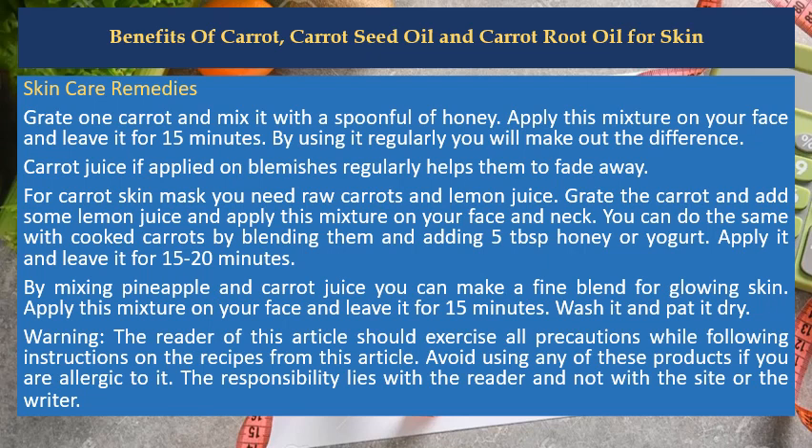Carrot juice, if applied on blemishes regularly, helps them to fade away. For a carrot skin mask you need raw carrots and lemon juice. Grate the carrot and add some lemon juice and apply this mixture on your face and neck. You can do the same with cooked carrots by blending them and adding 5 tablespoons of honey or yogurt.